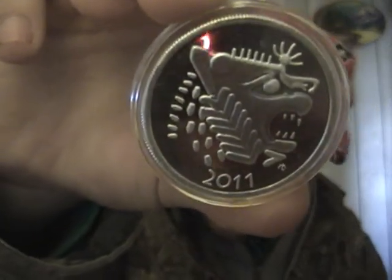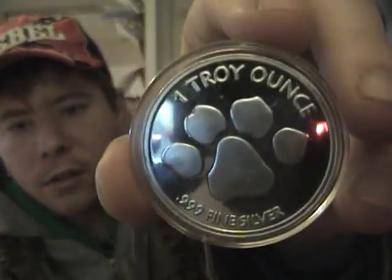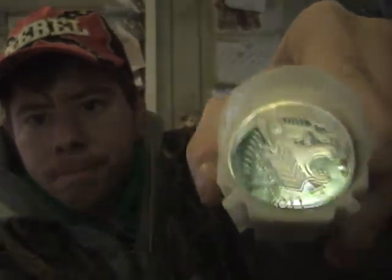Got the Lion on the front, dated 2011. On the back it says 1 troy ounce, .999 fine silver. And I thought the paw print was pretty neat — something different. I picked up 18 of these. I'll show you the tube of them. I only took a couple of them out of the tube so I could show you; the rest of them won't leave the tube.